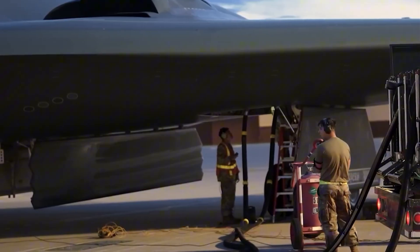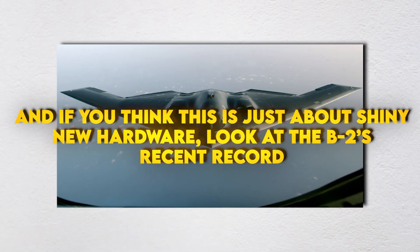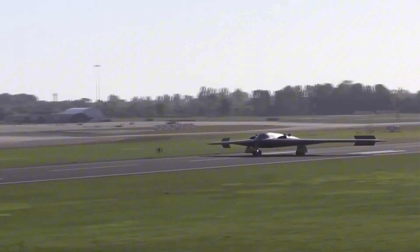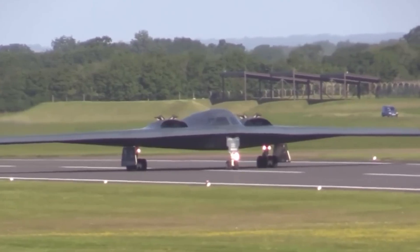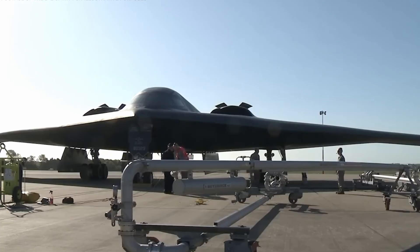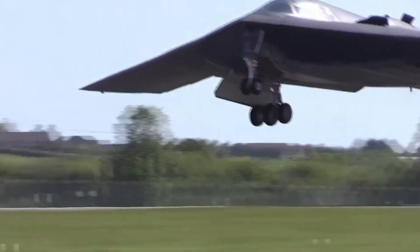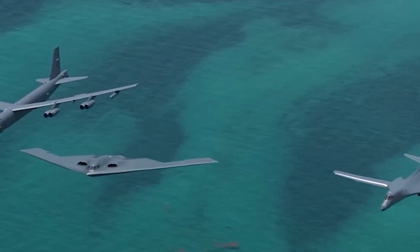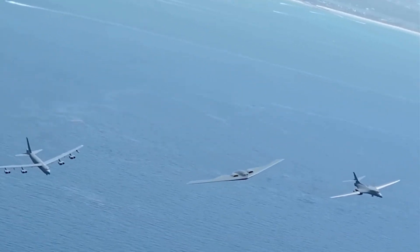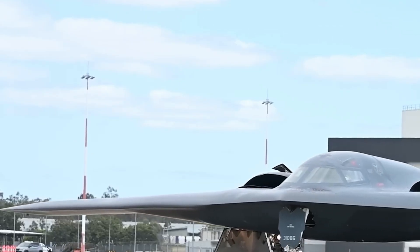The groundwork isn't casual either — construction, training pipelines, sims, spare parts, shelters — those all start years before the first jet parks on the ramp. They're happening now because the world isn't pausing for anyone. And if you think this is just about shiny new hardware, look at the B-2's recent record. It was still hitting deeply buried nuclear sites with Massive Ordnance Penetrators decades into its service — exactly what it was built to do. The B-21 is built to take that mission and widen it. It won't just crack the door. It will map the whole building, pass that picture to the rest of the force, and hold the corridor open long enough for the follow-on waves to finish the job.